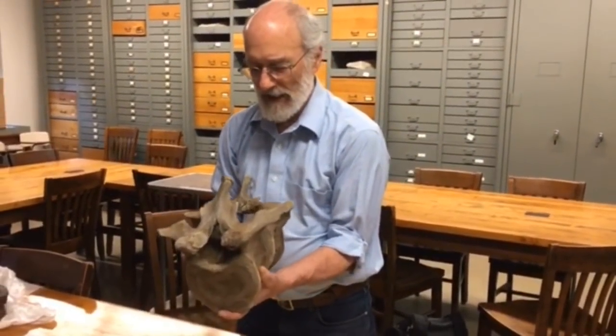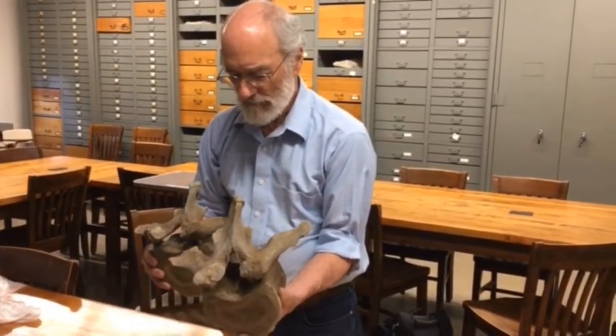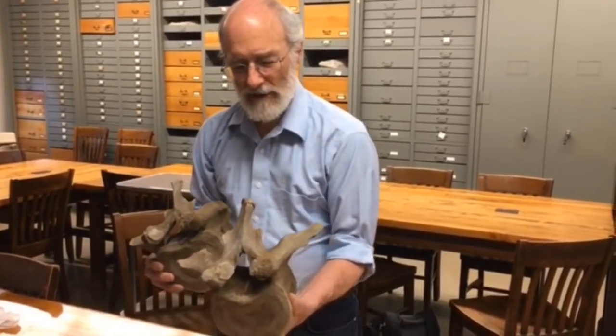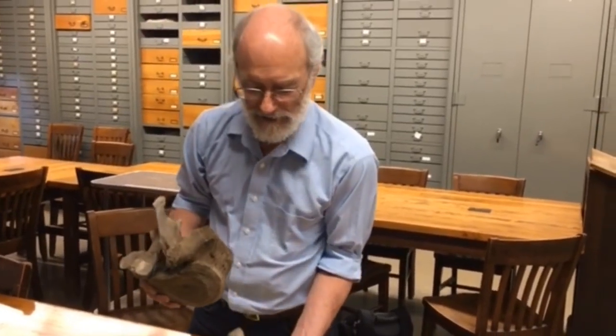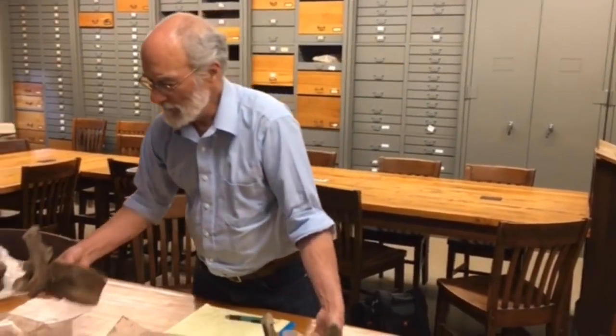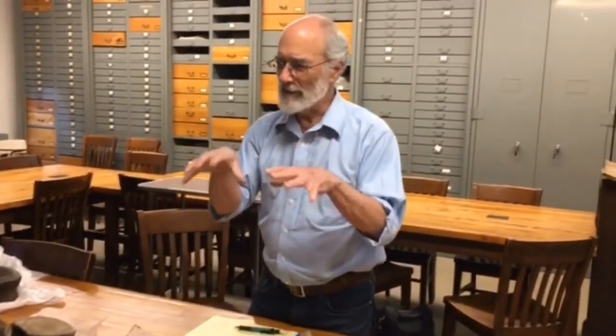So I would say there are interesting puzzles that we encounter looking at this material, and it does add, by all means, something to our appreciation of what happened at that site.